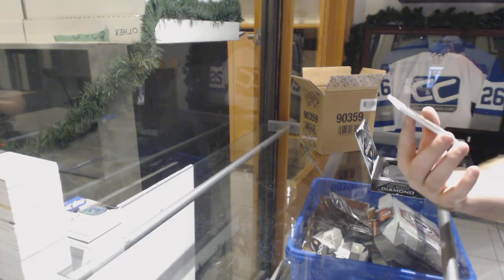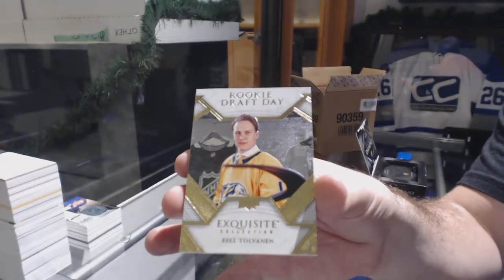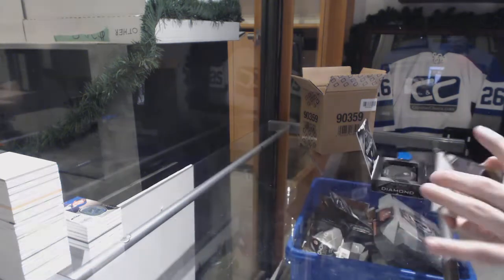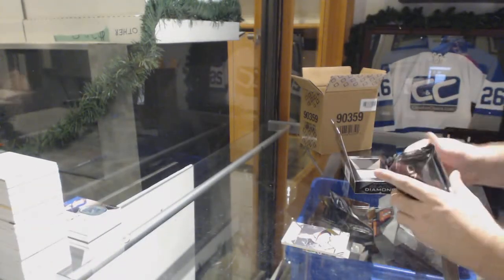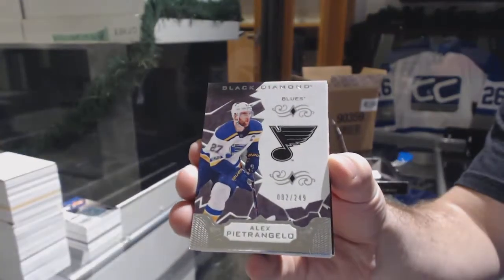Number 299 rookie draft day for the Nashville Predators — Tolvanen. It's all good, it happens. For the Blues, 249 — Alex Pietrangelo.